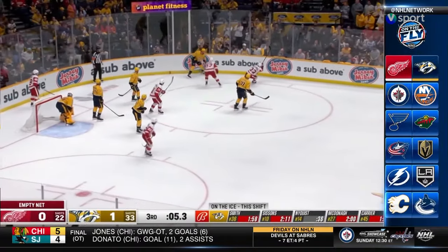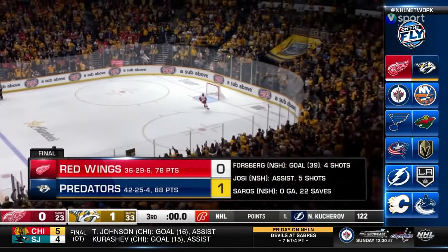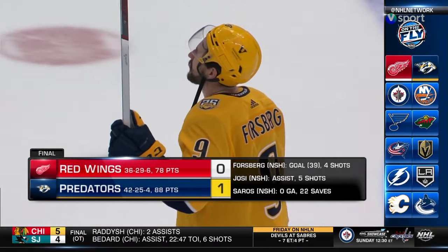Cole Smith looks — tips it! Four seconds! That's gonna do it! Seventeen! A shutout for Soros. 15-0-2. The Predators keep moving forward.